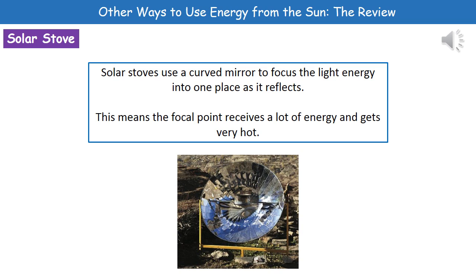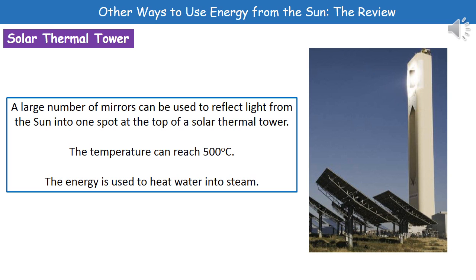Because we've got that curved surface, it's going to reflect those rays of energy directly onto a central point where our pan is. Because it's the focal point, it receives a lot of energy and gets very hot, which means we can cook things.